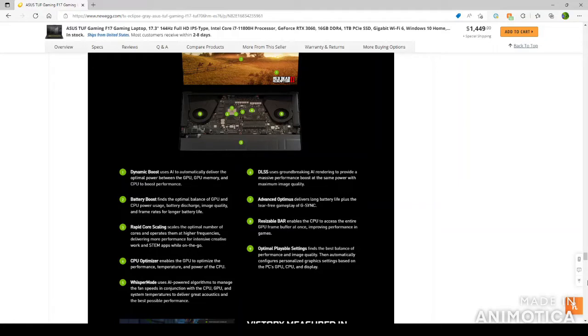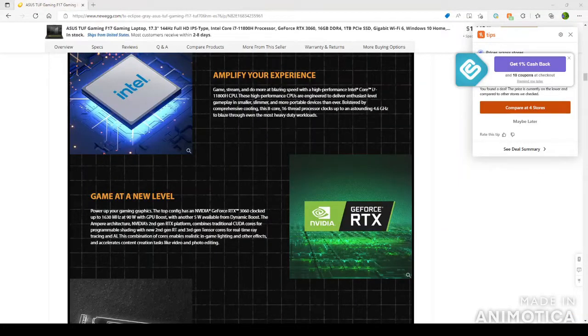What Dynamic Boost means is the CPU and GPU are constantly interchanging between the two so you can get the best gameplay. The battery boost feature finds the optimal balance of GPU and CPU power usage, discharge, image quality, and frame rates for longer battery life. The laptop clocks the RTX 3060 in turbo mode up to 1,630 megahertz at 90 watts. With GPU Boost, it adds another 5 watts available for Dynamic Boost, giving you a total of 95 watts output in turbo mode. It also comes with a 200-watt power supply for all your gaming needs.